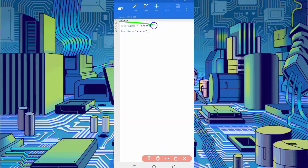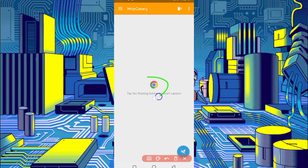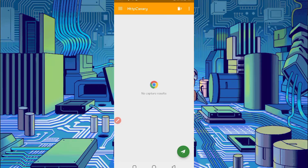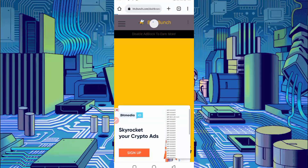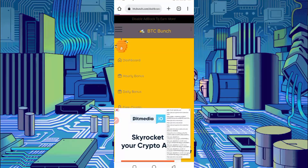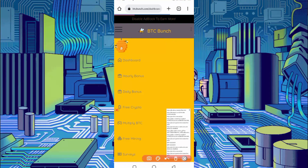Here we need the user agent and website cookies, which we will capture using HTTP Canary. Go back and open HTTP Canary. Link your web browser first. If you are a new user using Canary for the first time, install the CS certificate from settings. Click Start, open the website, and reload it. The reload is completed and cookies are also captured — now open Canary.